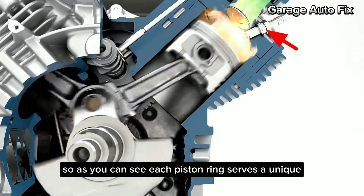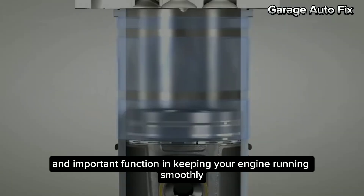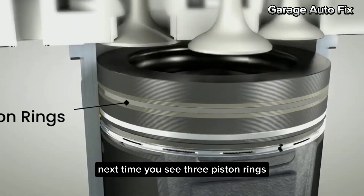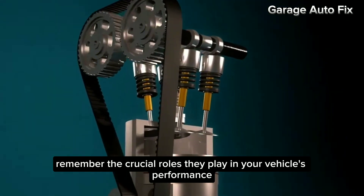So, as you can see, each piston ring serves a unique and important function in keeping your engine running smoothly. Next time you see three piston rings, remember the crucial roles they play in your vehicle's performance.